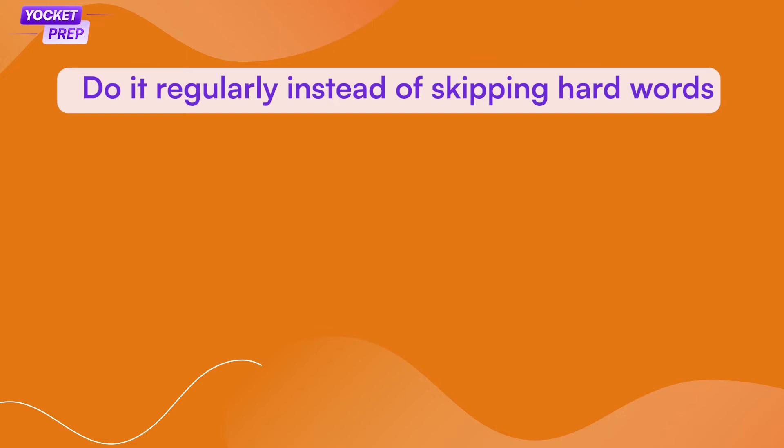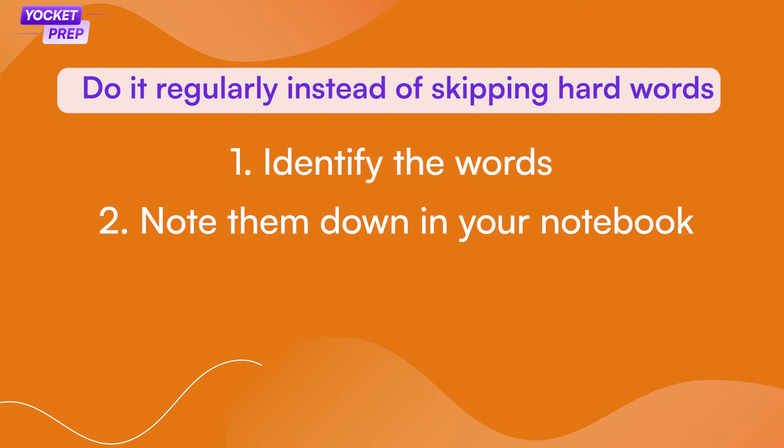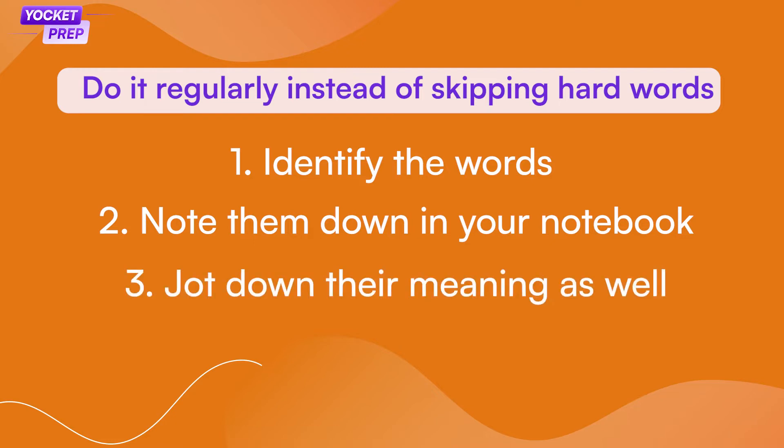Learning GRE words is not a one-day process. It will be increasingly difficult to try and master new and complicated words in a short period of time. Instead of making GRE words a chore, start reading newspapers and editorials. Do it regularly and instead of skipping hard words, identify them, note them down in your notebook, and jot down their meanings as well. This will help you understand how these words are used in context and also improve your retention. Reading is a foolproof way to learn new words.